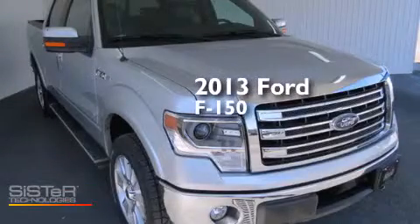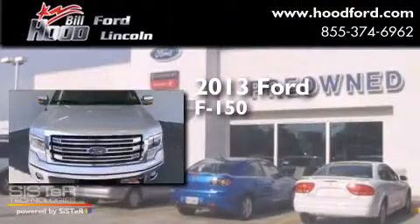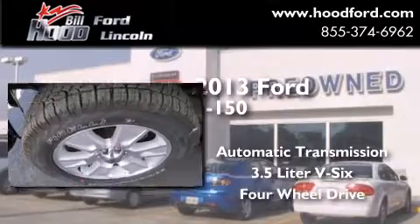This is a brand-new 2013 Ford F-150. This truck has an automatic transmission, a 3.5-liter V6, and four-wheel drive.